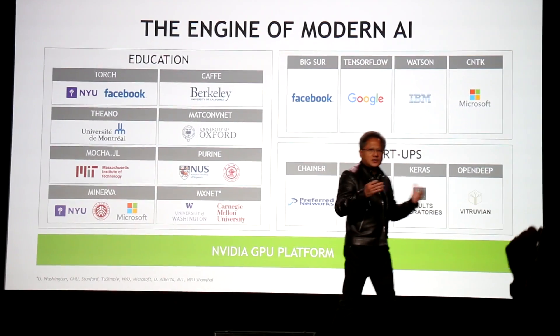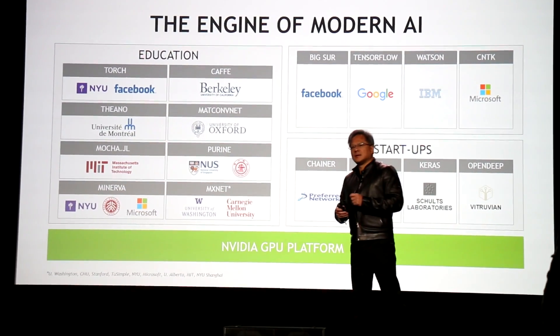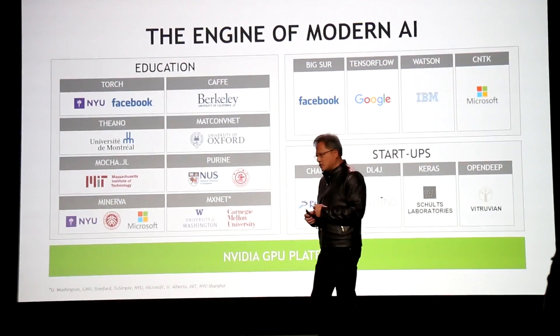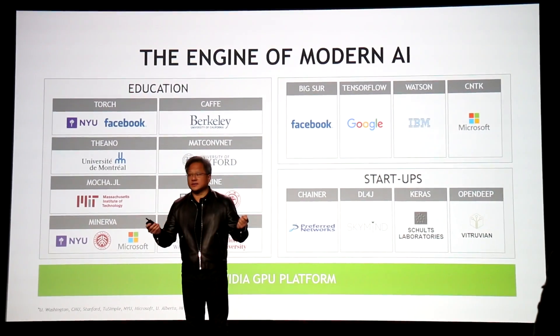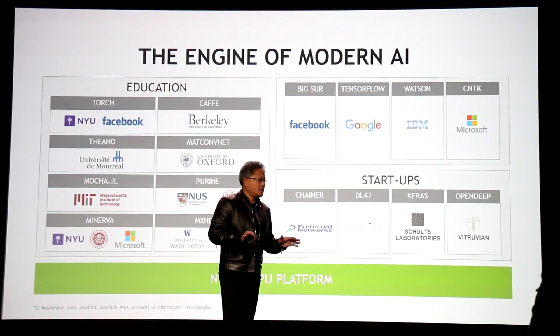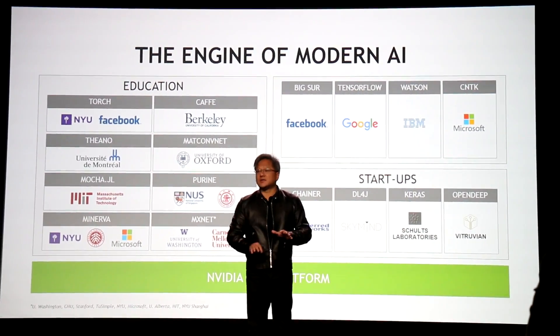What otherwise would have taken months to train can now be done in days. We can therefore create faster networks, better networks, more robust networks, and use them for more things. The number of applications we're seeing around the world as a result of this movement is really quite staggering.